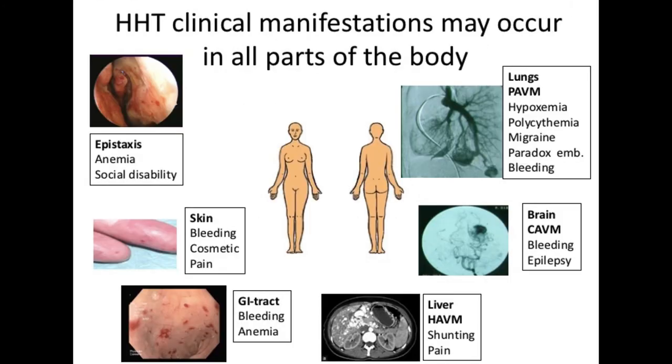HHT is a vascular disease, so HHT clinical manifestations may occur in all parts of the body. It causes epistaxis with anemia and social disability. It causes telangiectatic lesions in the skin — for example, in the fingertips or in the skin of the face — and these may cause bleeding, cosmetic concern, and pain. Telangiectatic lesions in the GI tract may also cause bleeding and anemia.